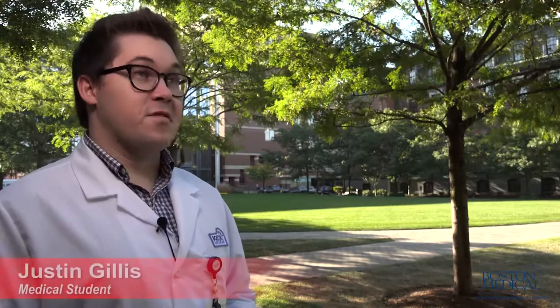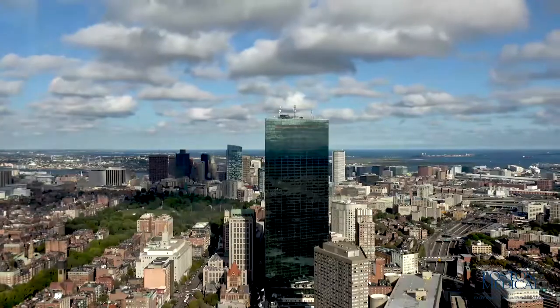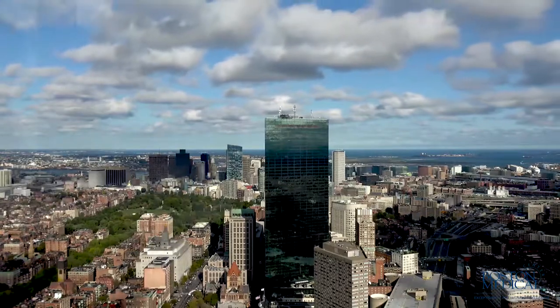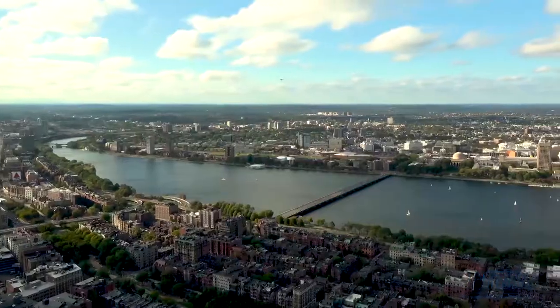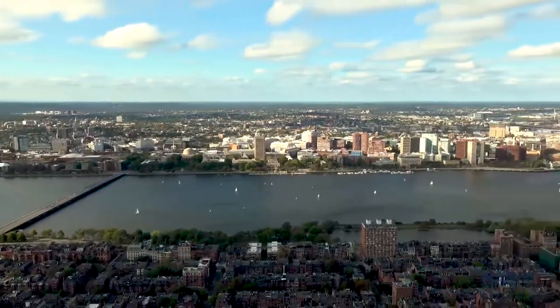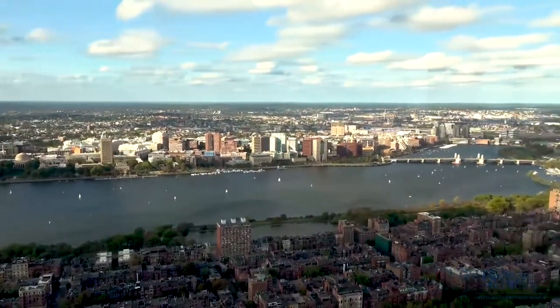Boston's great — it feels like a small town but has all the benefits of a bustling city. You're surrounded by history: the American Revolution, Boston Tea Party, the Charles River — it's just a couple miles from here. There are some great running and biking paths. It's beautiful. You really get this escape from city life right in the heart of the city.